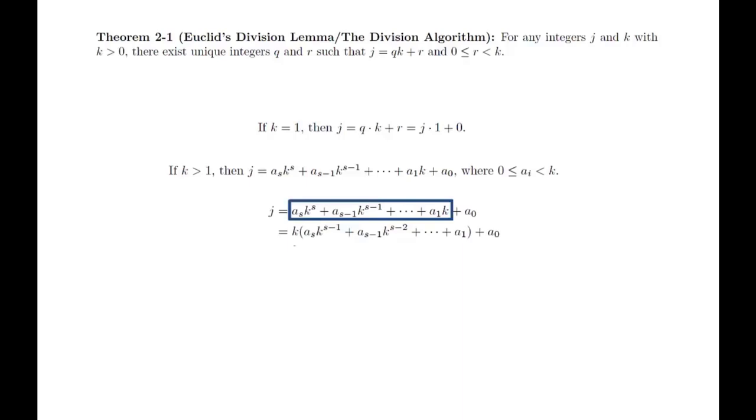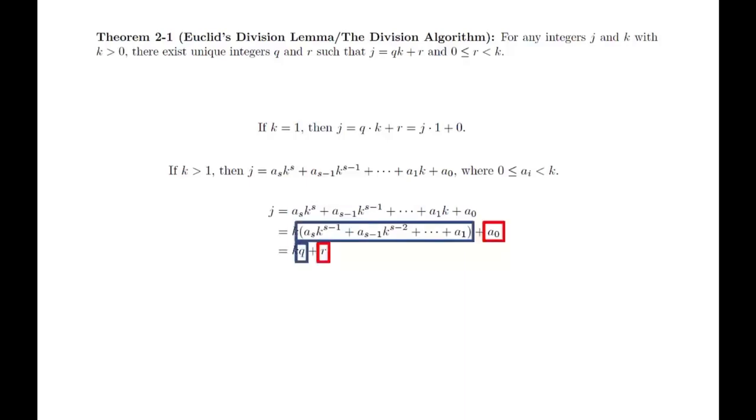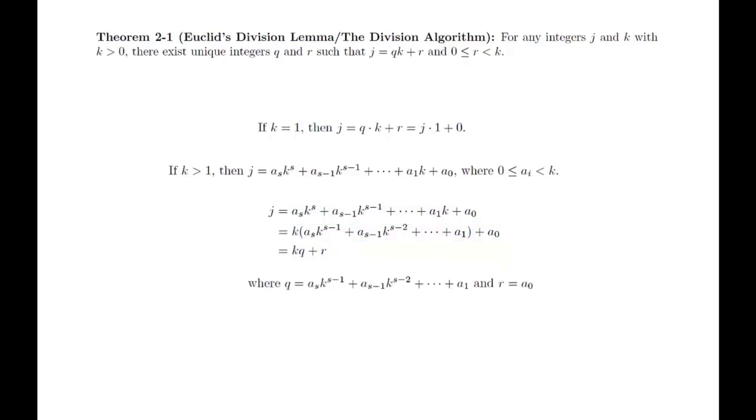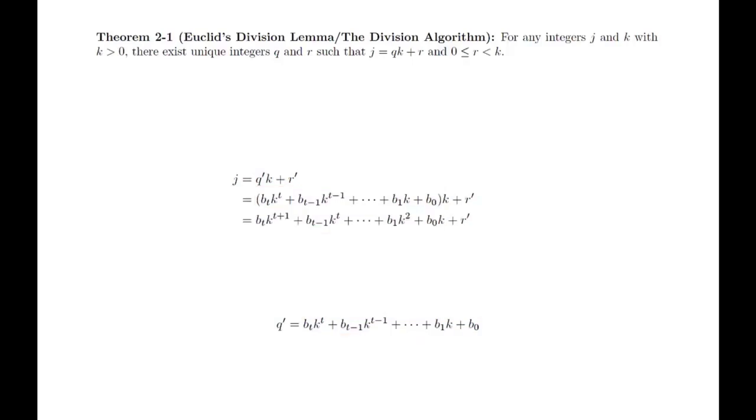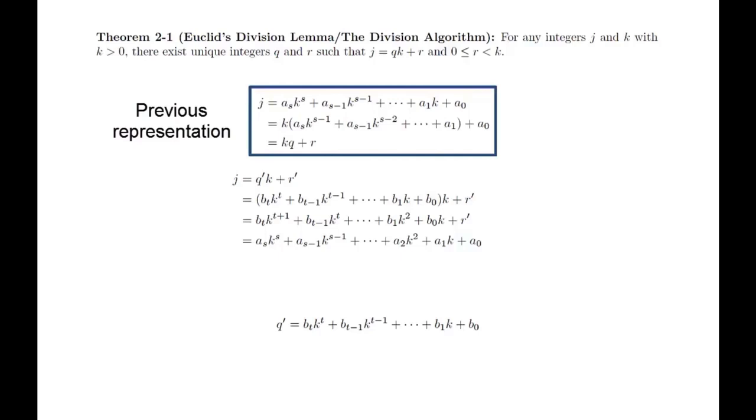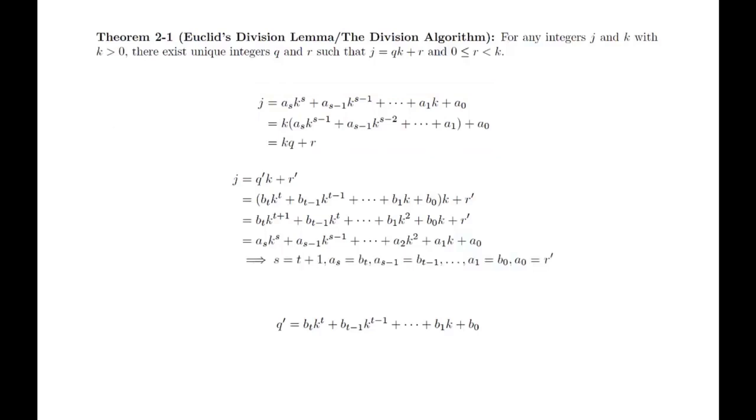We will work with positive values of j. If k equals 1, we can trivially identify q and r, so we will assume k is greater than 1. We first use the basis representation theorem to write j in base k. Notice that we can factor out a k from all but the last term, ending up with an expression in the exact form we need. We now need to prove this representation is unique. Suppose we have a second representation. We write q prime in base k and plug it in. Notice this is a representation of j in base k. By the basis representation theorem, such representations are unique, so this must be the same representation we started with. Matching up the terms shows that q and q prime are the same value, and r and r prime are the same value, so the representation is unique.